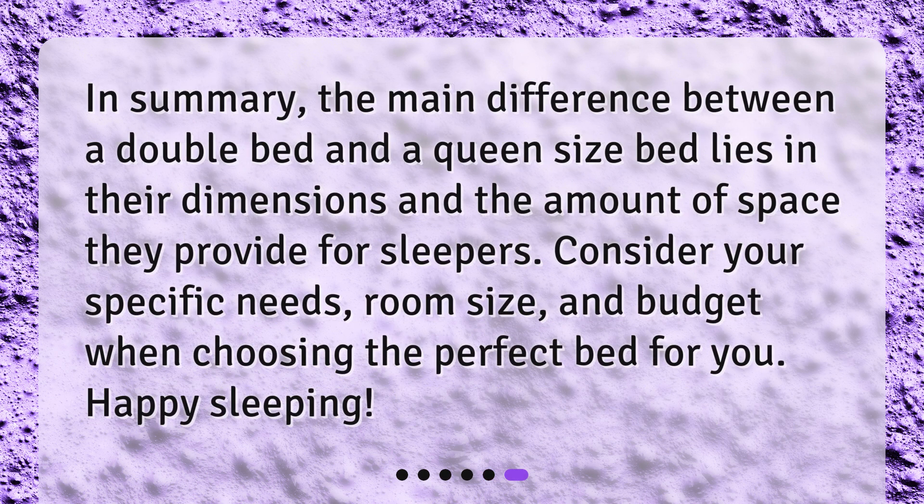In summary, the main difference between a double bed and a queen size bed lies in their dimensions and the amount of space they provide for sleepers. Consider your specific needs, room size, and budget when choosing the perfect bed for you. Happy sleeping!